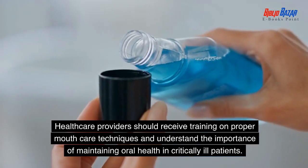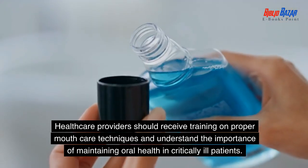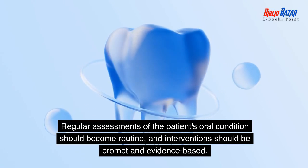Healthcare providers should receive training on proper mouth care techniques and understand the importance of maintaining oral health in critically ill patients. Regular assessments of the patient's oral condition should become routine, and interventions should be prompt and evidence-based.